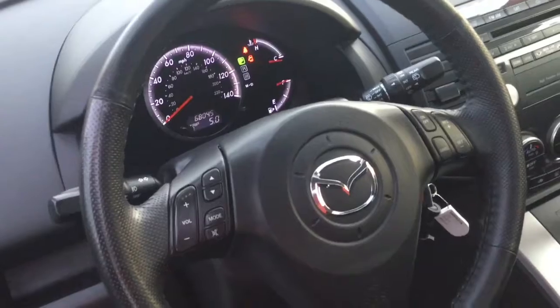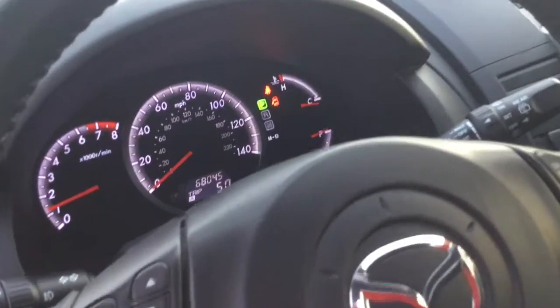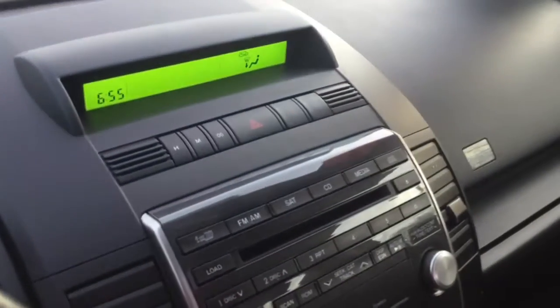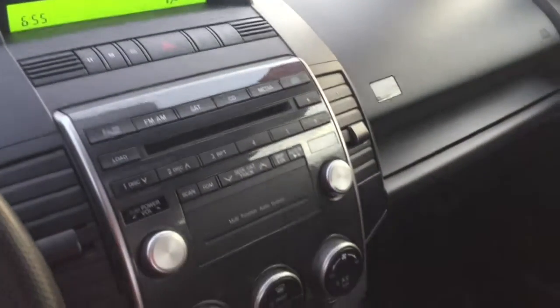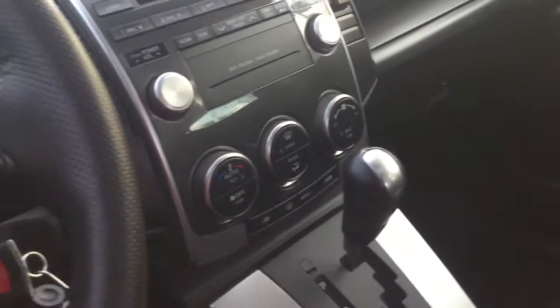You'll love the awesome features you get like powered windows with one-touch capabilities. You'll also love your tilt and telescopic speed-proportional power steering wheel that's packed with Bluetooth, cruise controls, and audio controls. Front and center you do have your clock and CD player, which is right above your air conditioning controls.